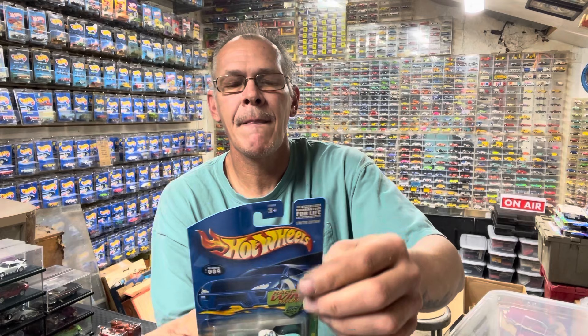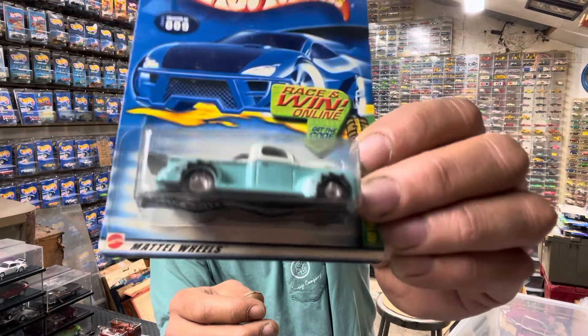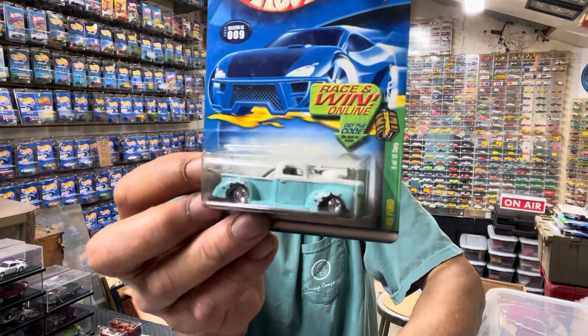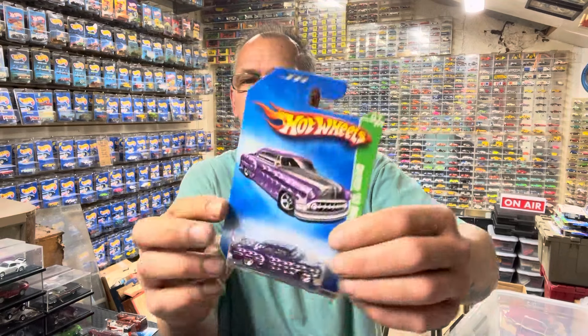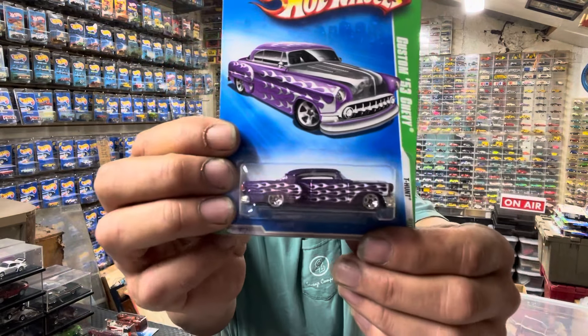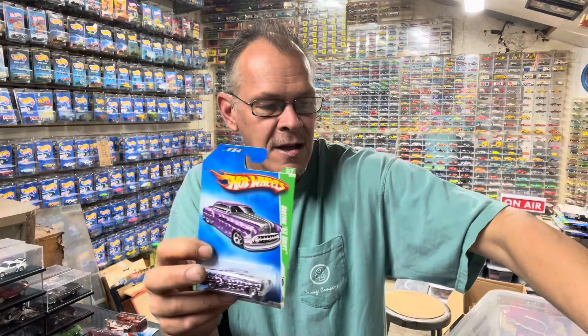You guys can correct me if I'm wrong on some of this — these things have been packed away. These are just what I found in the stores back in the day. Looks like 2002, real rider tires. It had the little treasure chest. There were no regulars or anything like that — it was just treasure hunt, that's all you got. Up next — this looks like 2009, and that is a bad boy right there, but that's your basic treasure hunt for that year.